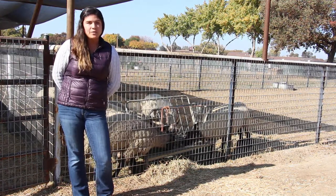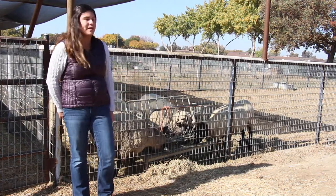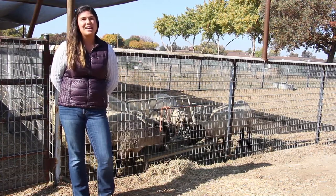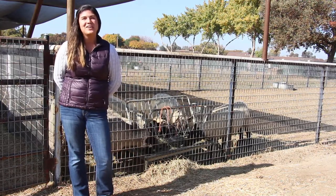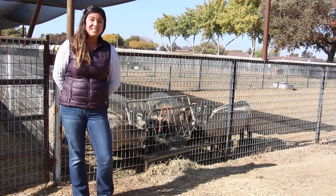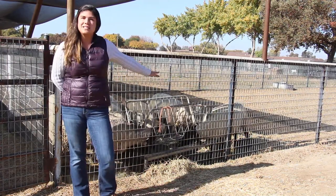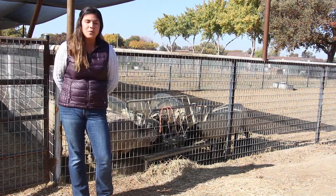Moving on through that pathway, I teach animal science where you get hands-on learning here with our flock. We have sheep, goats, tortoises, geese, chickens — we've got everything out here for you to learn with. We're going to go through the systems of livestock, mainly with a focus on sheep and goats because that's what we have right here for you to work with.